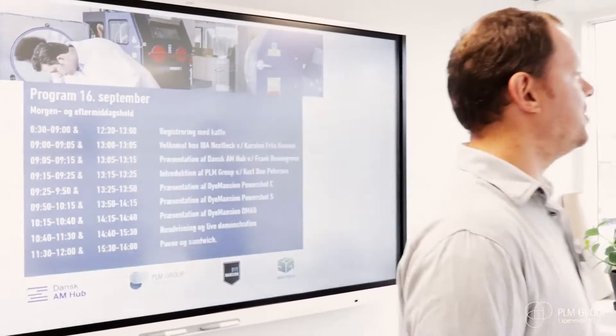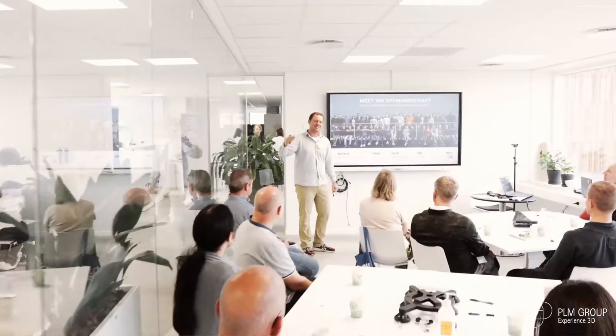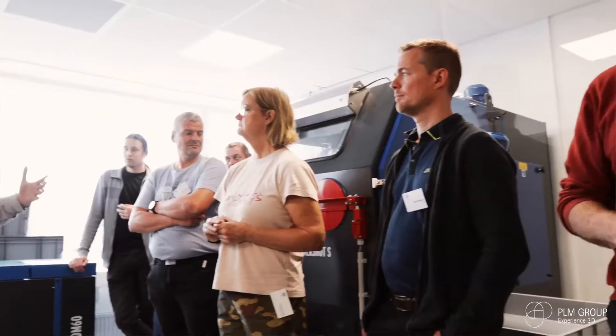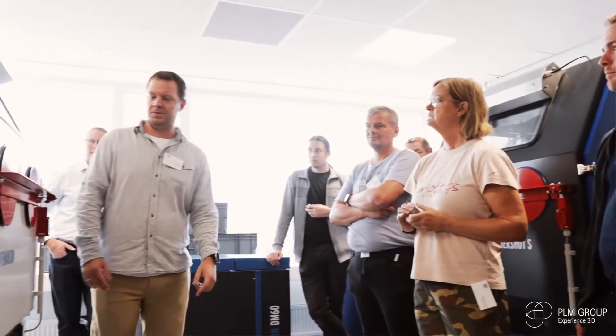Hi, my name is Greg Gracki and I'm here at IBA Nextech together with our reseller and partner, the PLM Group. I'm extremely excited to be here with them alive and experience with all our fantastic audience the great technology that we have here to present from Dimension.